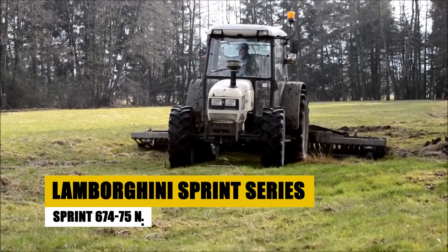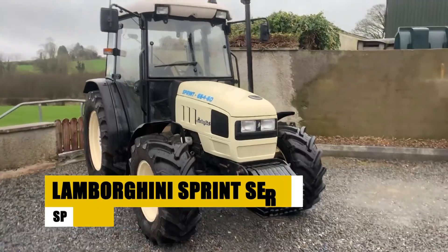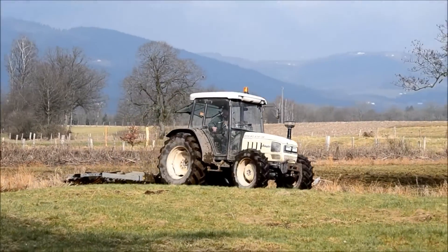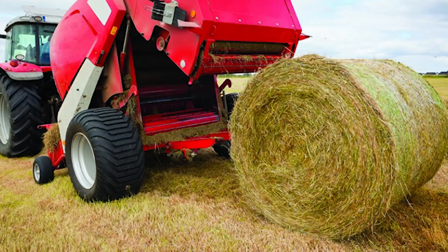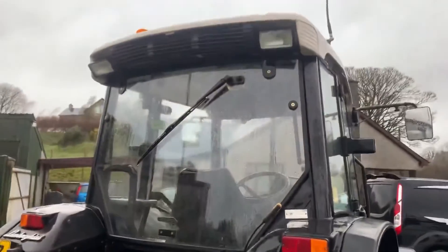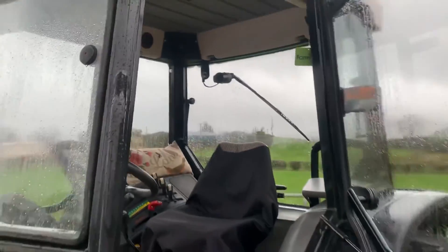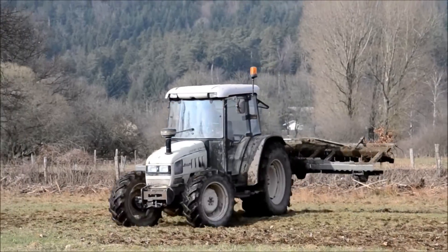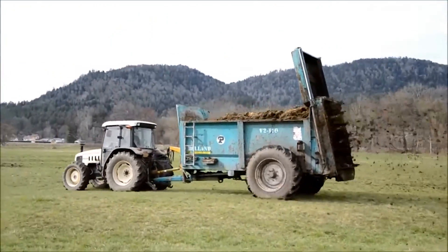The Lamborghini Sprint 674-75N is a powerhouse designed for specialized agriculture, excelling in tasks like mowing, tilling, spraying, and haying. With a robust 75-horsepower engine and a user-friendly hydrostatic transmission, it ensures both power and easy operation. Comfort is prioritized with a spacious seat and adjustable controls for extended work hours. What sets it apart is its adaptability — compatible with various attachments for customized functionality, making it a versatile and reliable choice in the field.